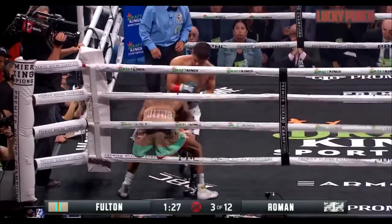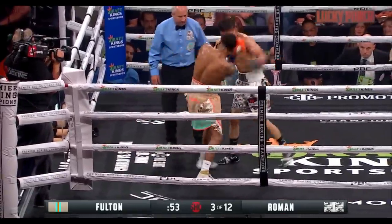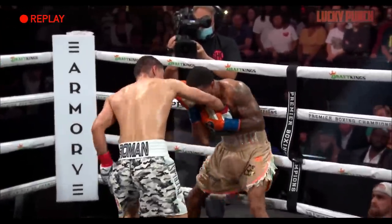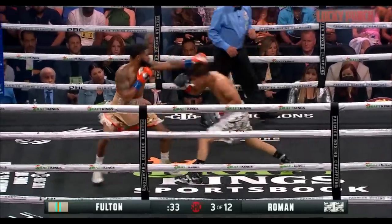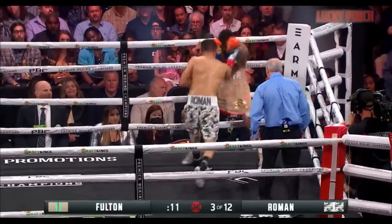We've seen that part of the fight — nice right hand. That's the type of question that Roman has to put. Later on, Roman got him in the corner there against the ropes. The issue is, can he stay there and not get countered? But he's going to have to try — distance and trying to break down Fulton.